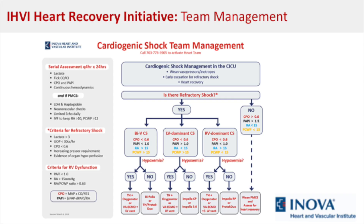Late detection was a major problem, and sometimes it can be very hard to figure out who is in cardiogenic shock. So we came up with criteria to make this process easier, and once those criteria were met, it was straightforward to activate the shock team.